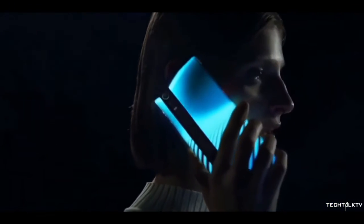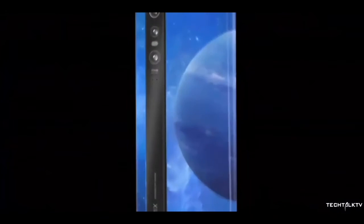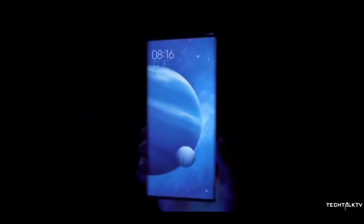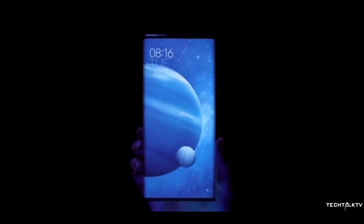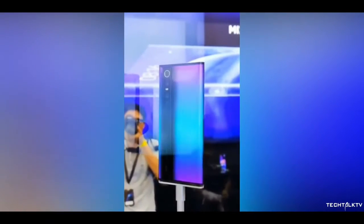It still amazes me how fast technology is evolving. I knew we would see smartphones that look like this in the future, but didn't expect it to happen in 2019 itself. To be clear, this is still a concept, which means Xiaomi isn't mass-producing it like their other smartphones, and they're not even planning to sell it internationally — it will be limited to China.